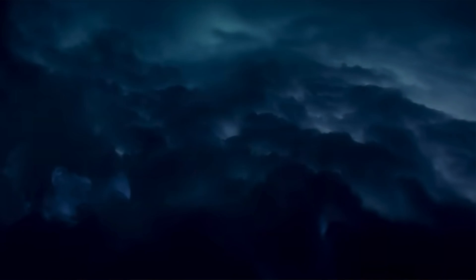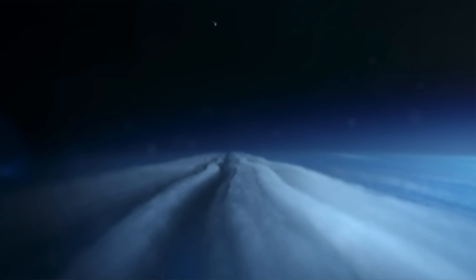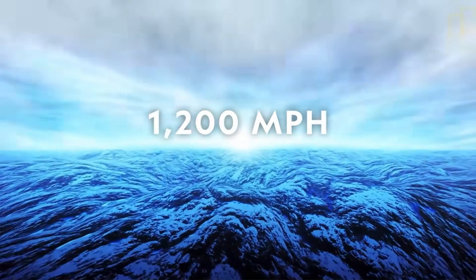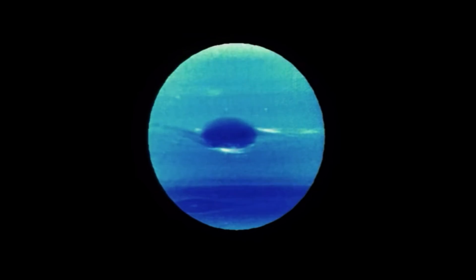Did you know Neptune is the windiest planet in the solar system? Despite its distance and low energy input from the sun, Neptune's winds can be three times stronger than Jupiter's and nine times stronger than Earth's. These winds whip up frozen methane across the planet at speeds more than 1,200 miles per hour — 2,000 kilometers per hour.